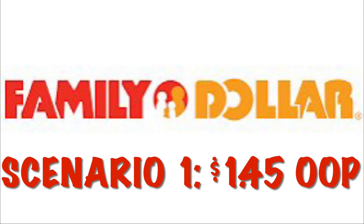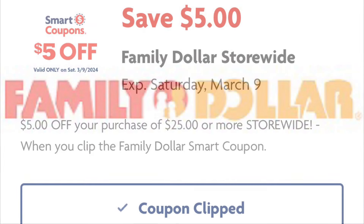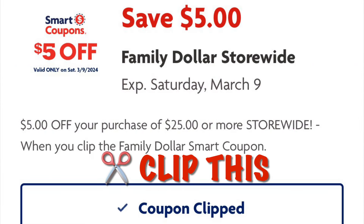Hey guys, I got a couple Family Dollar scenarios for your Saturday. This is scenario one with a total of a dollar and 46 cents out of pocket. Make sure you clip your five off $25 digital coupon because you're going to need it on Saturday.